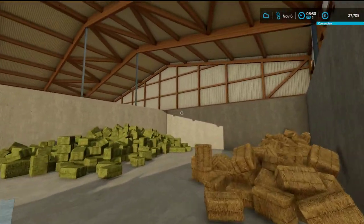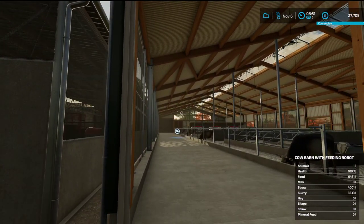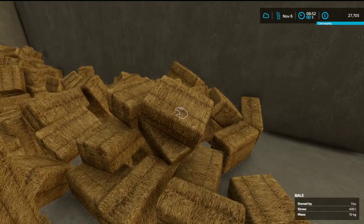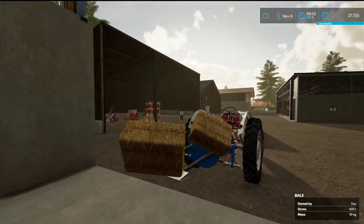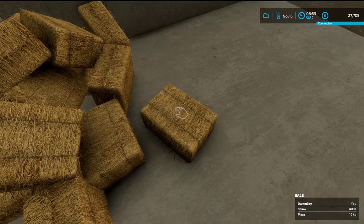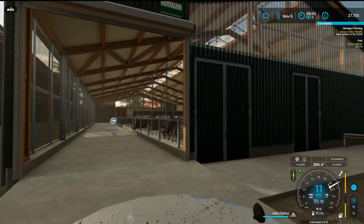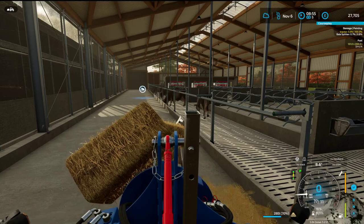That can go there for now — we need to get some feed on. We are again having that problem today where the bales are blocking the camera view. Get these on here and get ourselves back into the cattle shed to shred the straw in for the bedding.